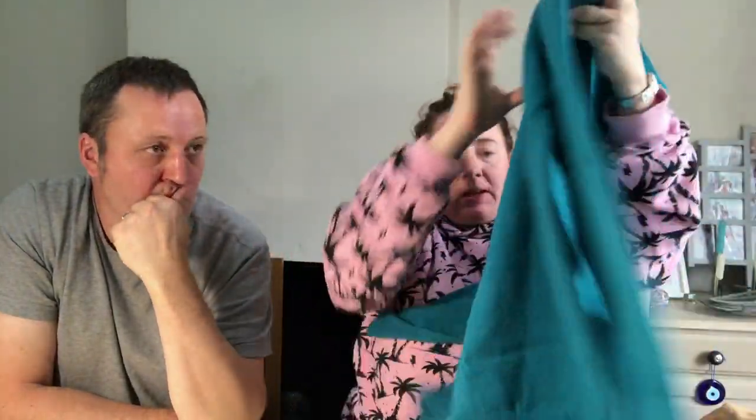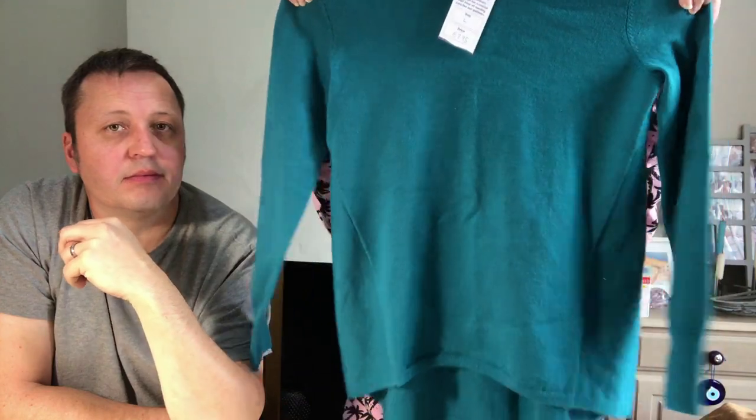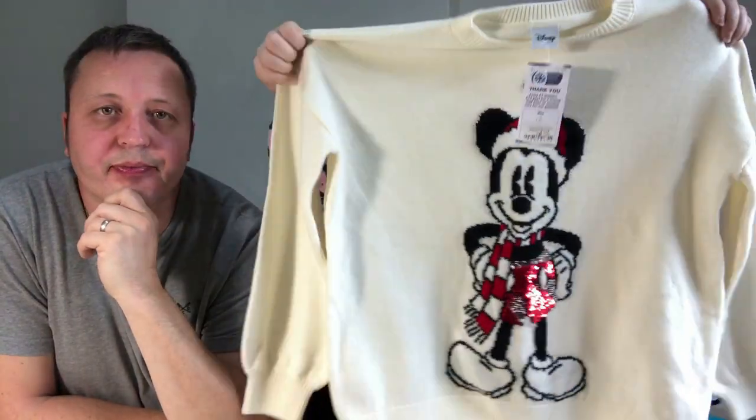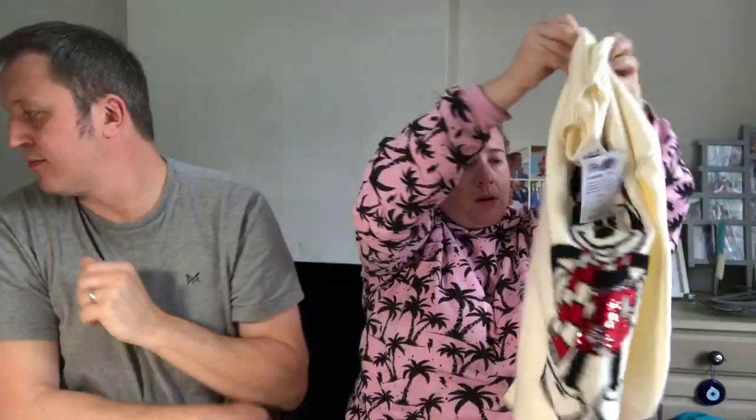Got this Hobbs jumper — there's the label. Hobbs, £7.95, which I wouldn't normally pay. It's 100% merino wool and lots of people love Hobbs so I was giving that a go. A Christmas Disney jumper — it's not been worn because it's still got a tag on it. It's just Tesco's, but people love a Christmas jumper. It's new and it's £8.50.